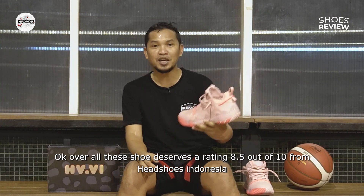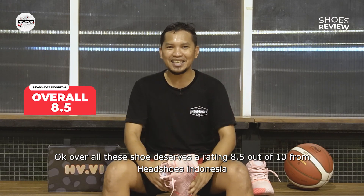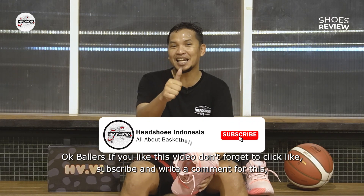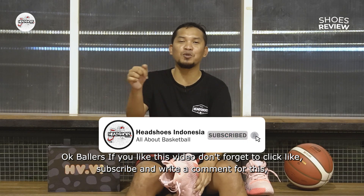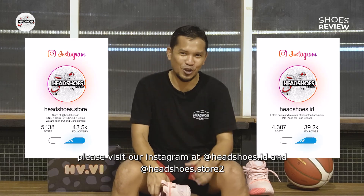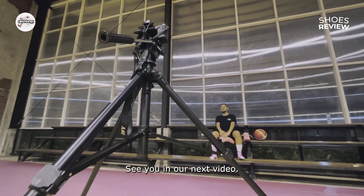Secara keseluruhan, sepatu ini kami berikan nilai 8,5 dari 10 penilaian Headshoes Indonesia. Jika Anda suka video ini, jangan lupa klik like, subscribe, serta tuliskan komentar di kolom komentar. Main-main juga ke Instagram kami di Headshoes.id dan Headshoes.store. Sampai jumpa di video kami selanjutnya!